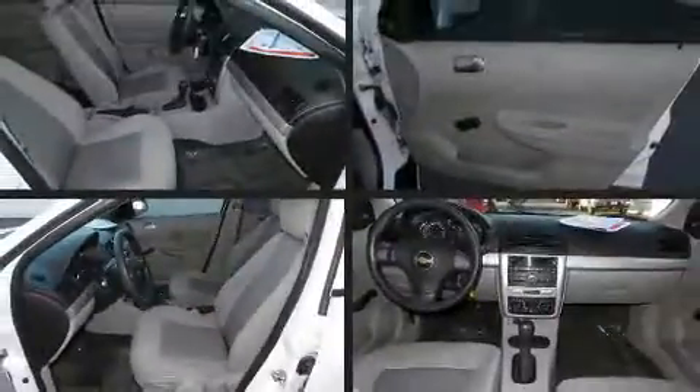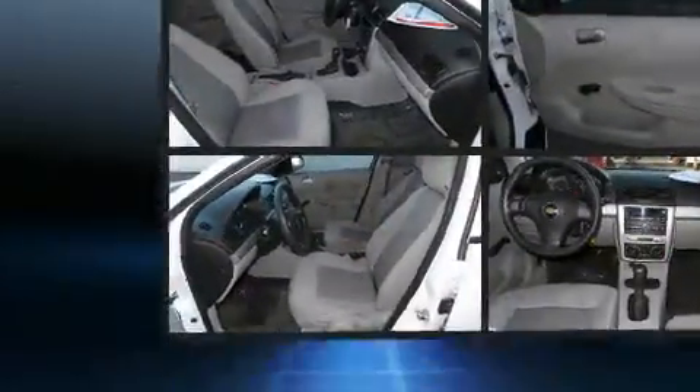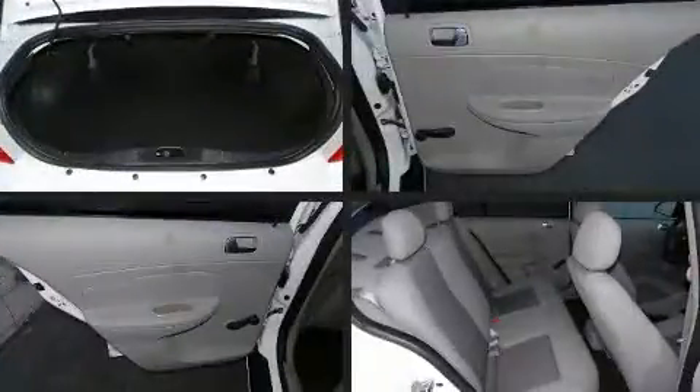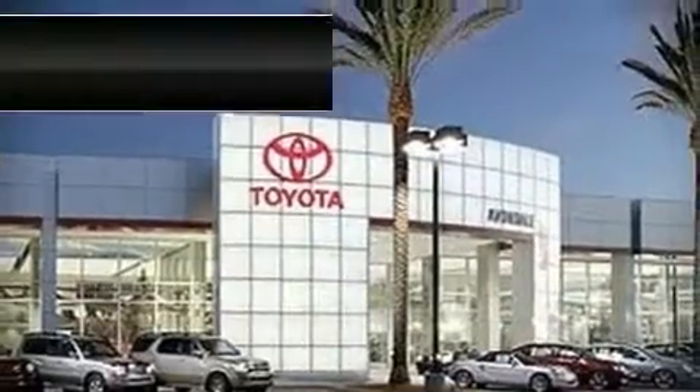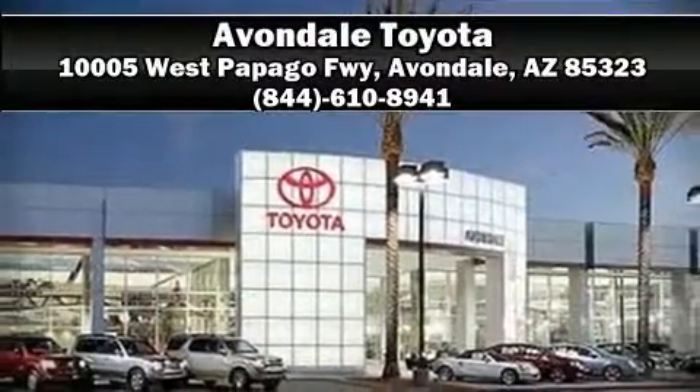A Carfax history report provides you peace of mind by detailing information related to past owners and service records. We have a skilled and knowledgeable sales staff with many years of experience satisfying our customers' needs. Stop by our dealership or give us a call for more information.